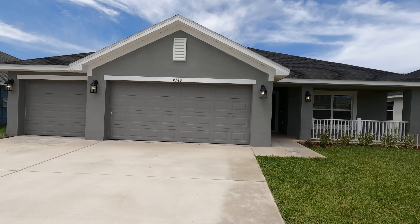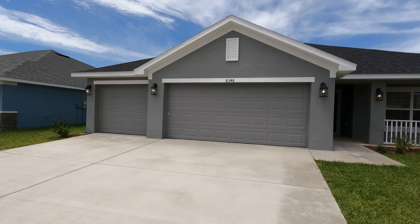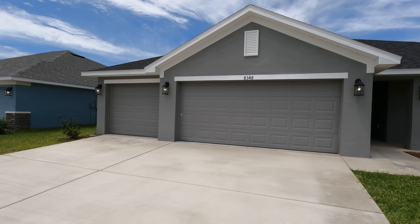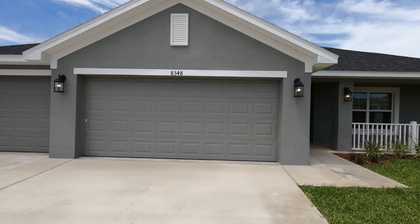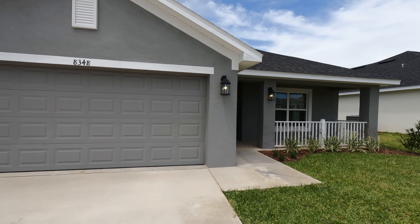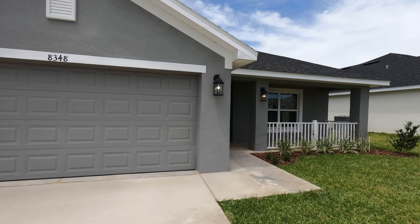This house has had a major price reduction of around $46,000. It was originally on the market for $383,000 and it is now being offered for $336,000. As you can see, you have a three-car garage. It has 1,970 square feet of interior space, three bedrooms, two full baths. It has a monthly HOA of $65 a month, no CDD.